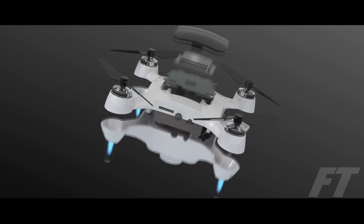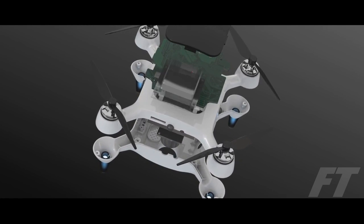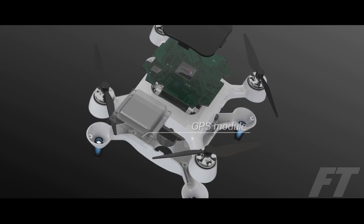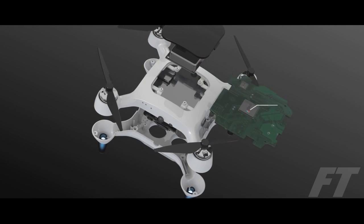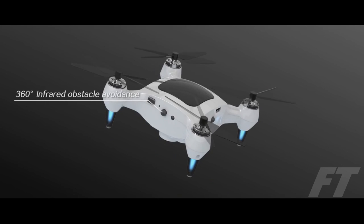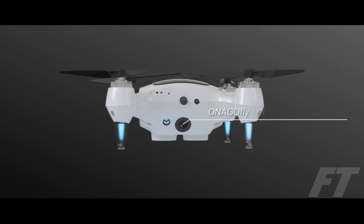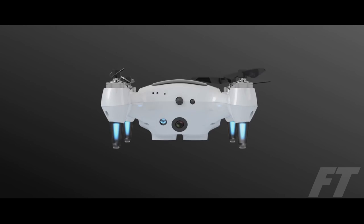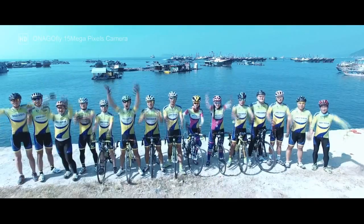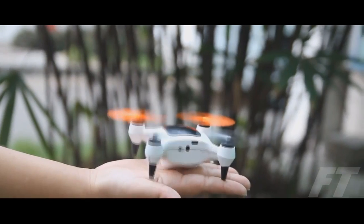Its brushless DC electric motor gives Onagafly the longevity of 5,000 hours at only 140 grams. The specs pack a punch: GPS module enables auto-follow technology, Wi-Fi module allows for connection with smart devices, infrared obstacle avoidance senses 360 degrees, and a 15-megapixel camera captures awesome photos. With Onagafly, you can share your whole world from the palm of your hand.